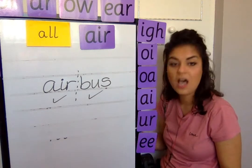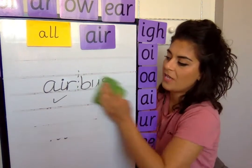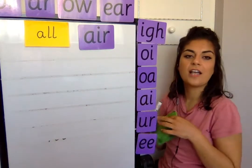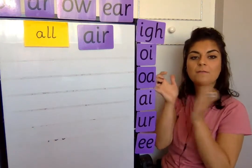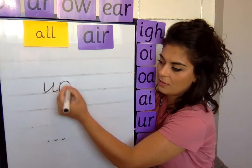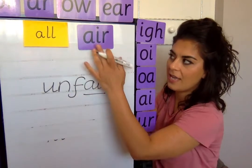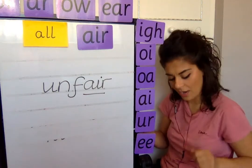The next one we're going to write is unfair. It is unfair that we cannot see our friends and family yet. Clap it out — unfair. The first part is un: U-N. And then fair: F, then the trigraph air. Remember it's A-I-R, not I-A-R. Make sure you get those letters in the right order.